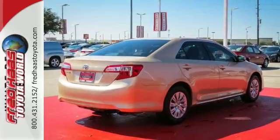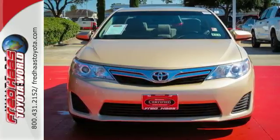A favorite among many, this Camry offers the best of all worlds. Come see for yourself today!